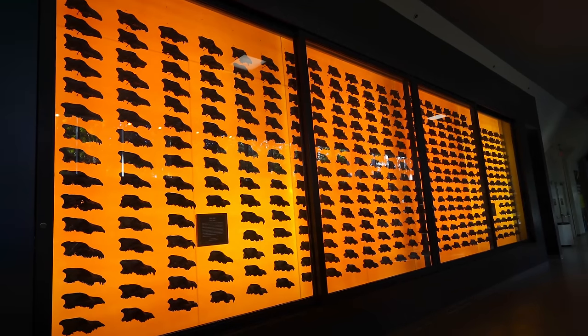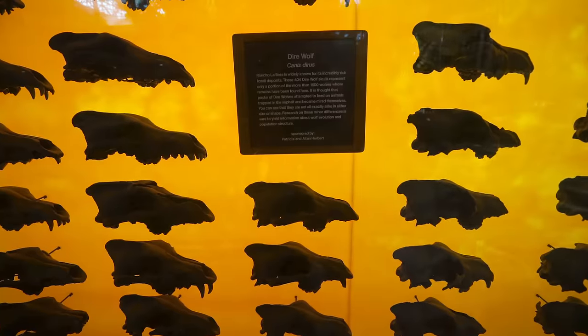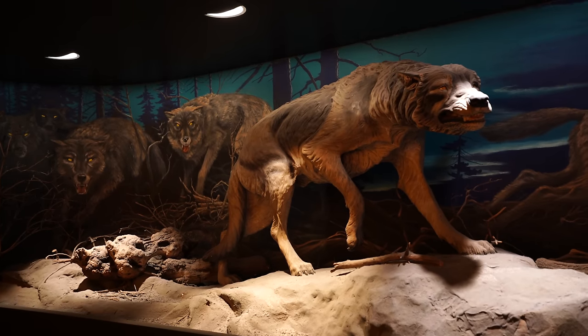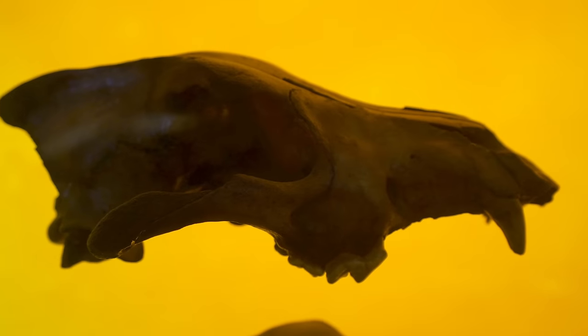Next to that they have the wall of dire wolf skulls. They've found thousands of dire wolves here because they would come attack the mammoths that were stuck in the tar and then they themselves would fall in as well. This is my favorite section — there's over 400 of the 1,600 dire wolf skulls they found here.